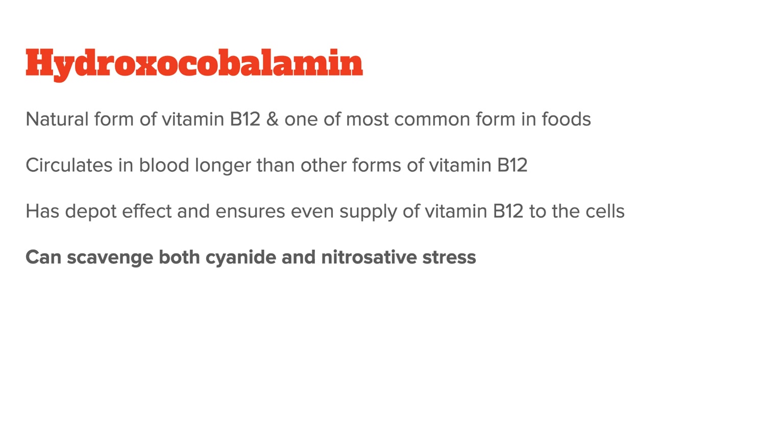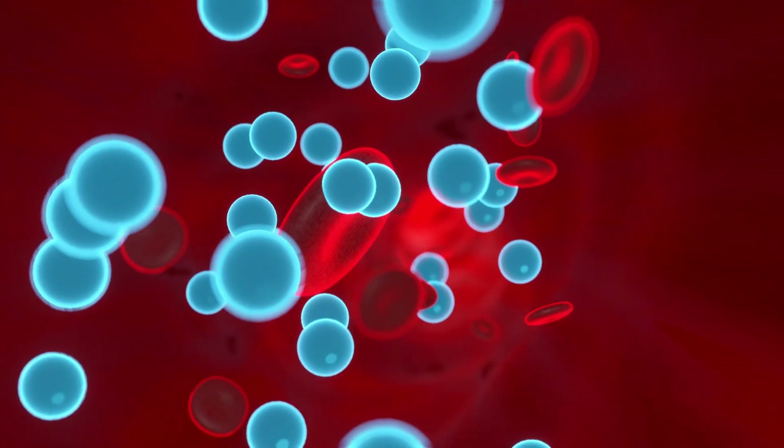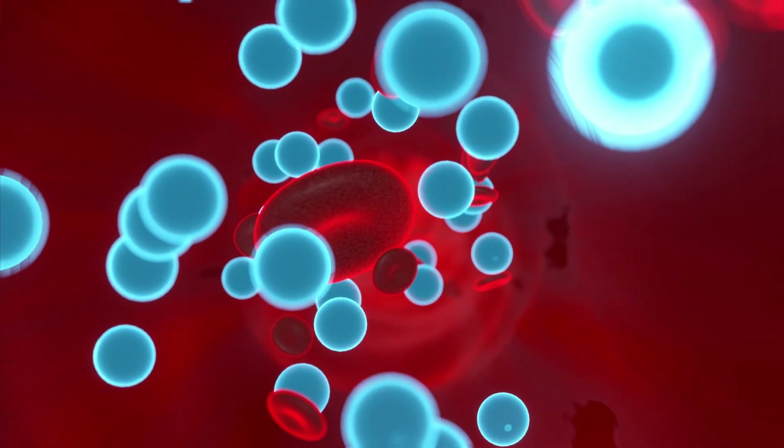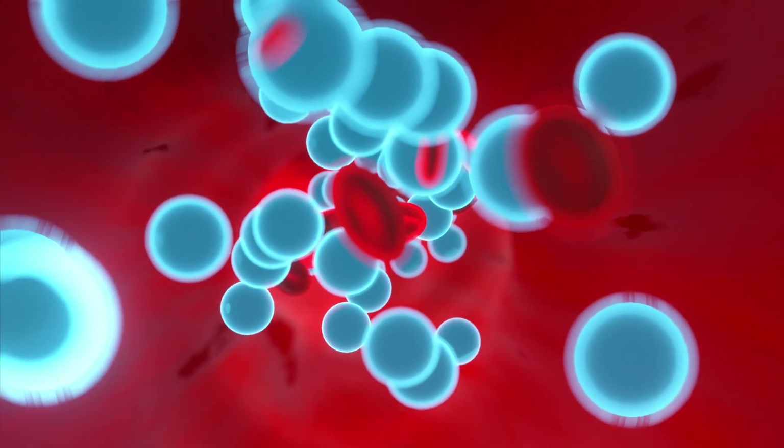Another important benefit of hydroxocobalamin is its ability to scavenge both cyanide as well as nitrosative stress. Cyanide poisoning can happen as part of smoke poisoning, and when you inject hydroxocobalamin into the body, it will convert cyanide into the less toxic cyanocobalamin. At the same time, it is also a scavenger of nitrogen monoxide, or NO, radicals, making it an excellent remedy for so-called nitrosative stress, which is believed to be the cause of a whole range of diseases such as chronic inflammation and organ damage.